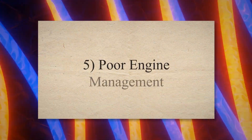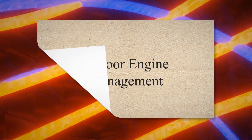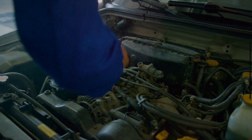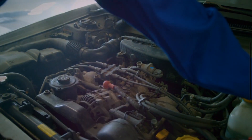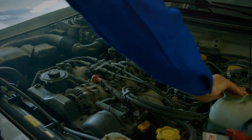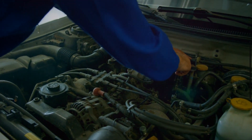5. Poor engine management. Poor engine management includes problems such as using the wrong engine oil, use of the wrong fuel type, or improper engine maintenance. Any of these may produce situations that can force the head gasket to blow.